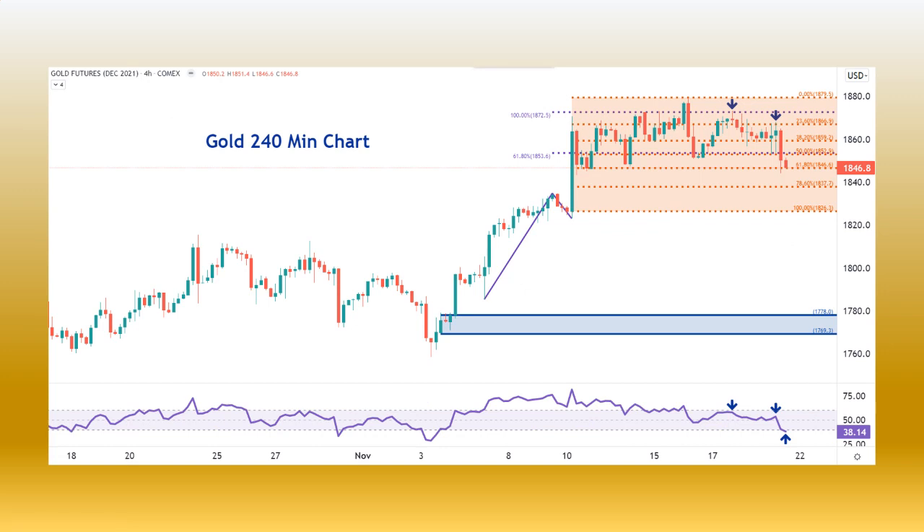Continuing on to the four-hour chart, you can see that starting on Thursday and Friday towards the end of the week, we retraced a bit after we hit a Fibonacci extension of 100% of the previous impulse. So we're now sitting at a 61.8% retracement value, but with the failure to get above 60 on the RSI and then the pullback below 40, it appears as though we're supposed to go lower here — potentially to 1,837.7, maybe even lower if the trend changes on us.